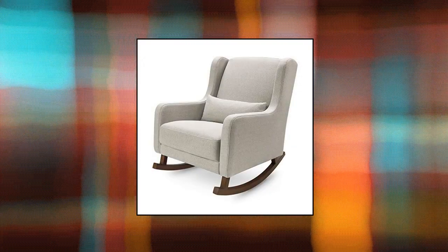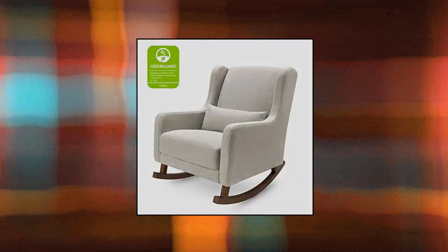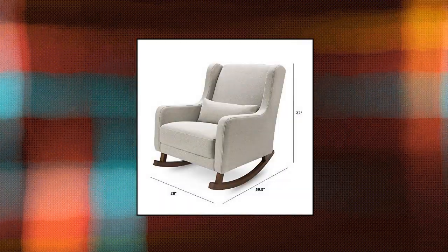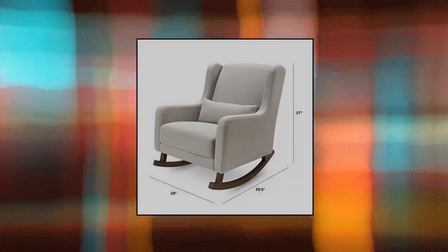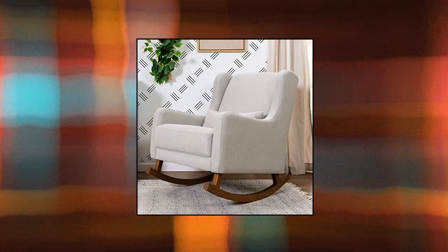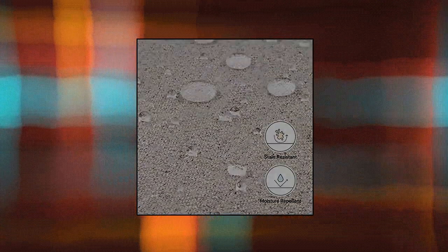Baby Leto Kai Rocker in Performance Gray Eco Twill. Modern wingback style — a modern twist on a mid-century wingback rocking chair with softly rounded edges, included lumbar cushion, and upholstered by hand in a soft eco-performance fabric made with at least 30% recycled fibers. GreenGuard Gold Certified — the Kai has undergone rigorous scientific testing for over 10,000 chemical emissions and VOCs, contributing to cleaner indoor air.